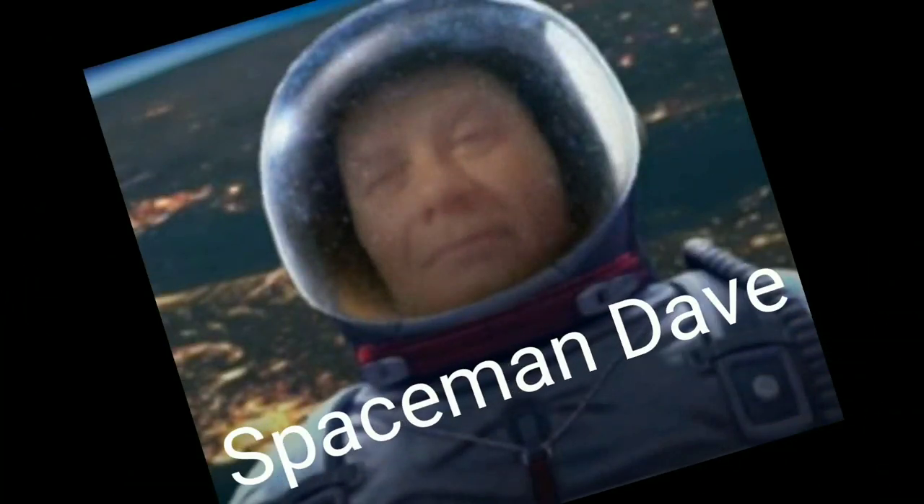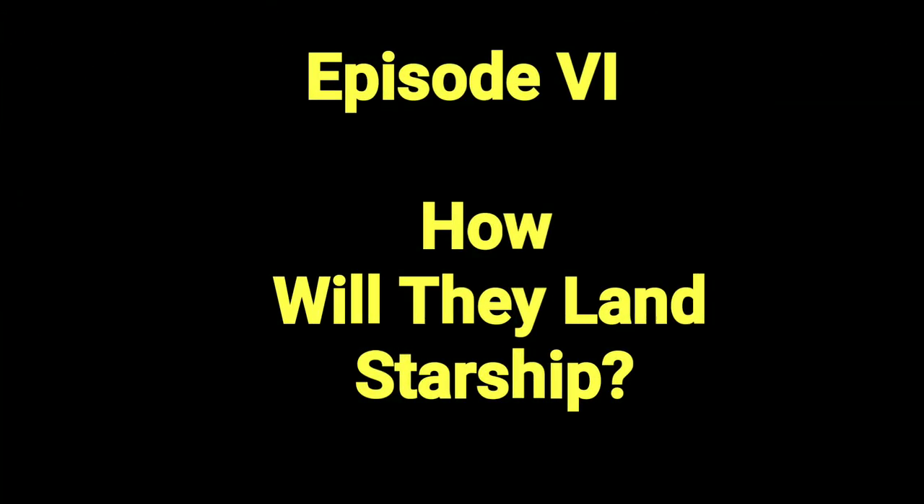Welcome to Mars or Bust. I'm Spaceman Dave. And welcome to Episode 6: How Will They Land Starship?